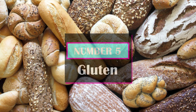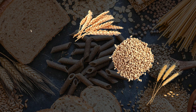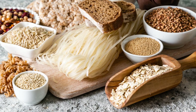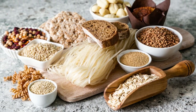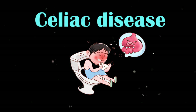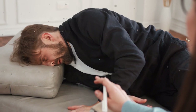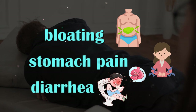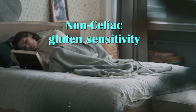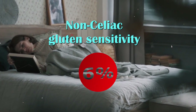Number 5: Gluten. Gluten is a type of protein found in grains such as wheat, barley, and rye, and it has been the subject of much research due to concerns about its impact on health. In people with celiac disease, consuming gluten can cause damage to the small intestine, leading to symptoms like diarrhea, abdominal pain, and weight loss. Even in people without celiac disease, gluten can sometimes cause digestive symptoms like bloating, stomach pain, and diarrhea — a condition known as non-celiac gluten sensitivity, thought to affect up to 6% of the population.